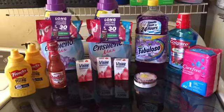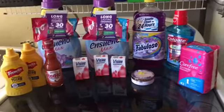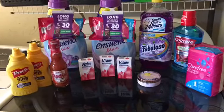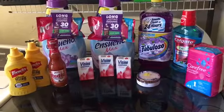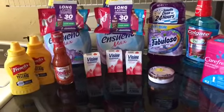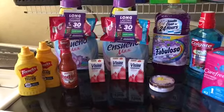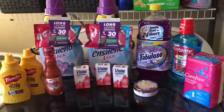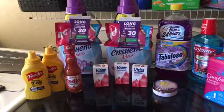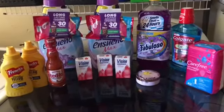Hi everybody, how's everybody's Saturday going so far? I decided to come back and do another video. I did more rebates on Ibotta and one rebate on Checkout 51. There are some new deals that appeared on my Ibotta — the Carefree deal, the L'Oreal cushion foundation, the Visine, the McCormick deal, the Fabuloso, and the Colgate. The one I'm excited about is the Ensueño Max — that's one of my favorite softeners, it smells wonderful. There are some dollar-off coupons on coupons.com making these only a dollar 17.